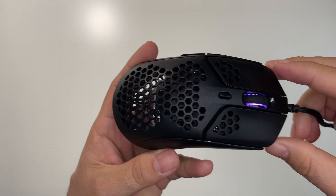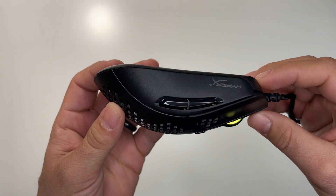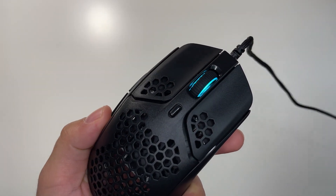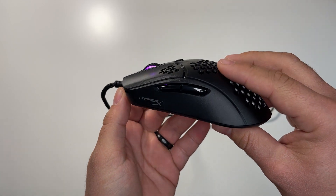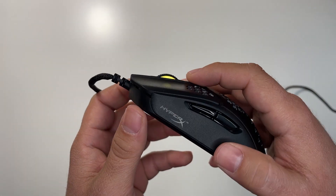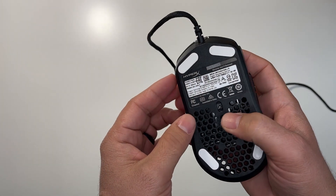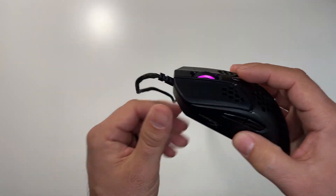Moving on to number four, we have the HyperX Pulsefire Haste. Though HyperX's previous mice weren't bad per se, they lacked the qualities that gamers today look for. Well, someone at HyperX must have been listening to feedback, because the Pulsefire Haste is an awesome hidden gem. It comes in at $50 and offers great performance with the PixArt 3335 sensor, a 59-gram lightweight body, and a surprisingly good stock cable and skates.